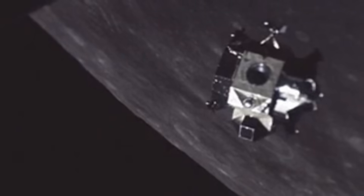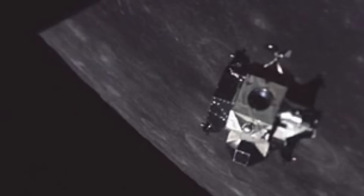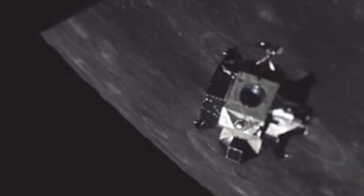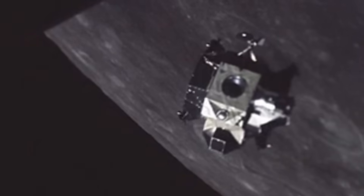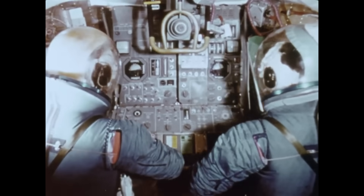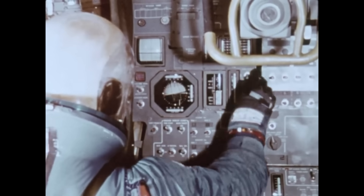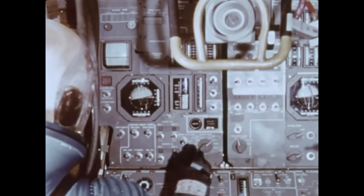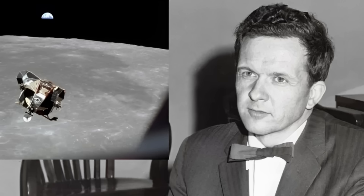Inside that fragile hull, life existed where nature said it could not. And when the ascent engine fired to bring the crew home, the lunar module had already accomplished the most human of feats — it had kept its creators alive in the void. The lunar module was humanity's first home beyond Earth: a fragile, miraculous world sustained entirely by human ingenuity. It didn't just land on the moon. It proved we could build life itself where none should exist.